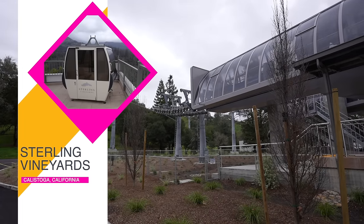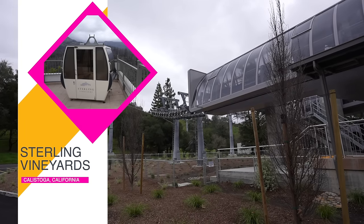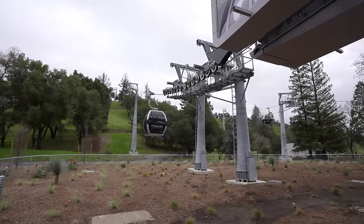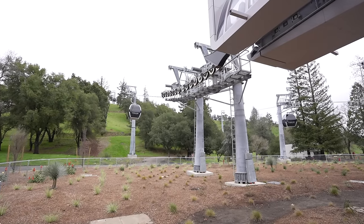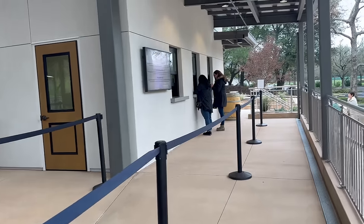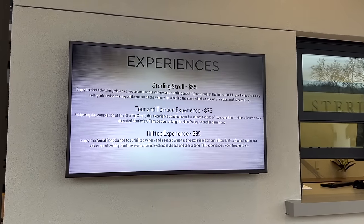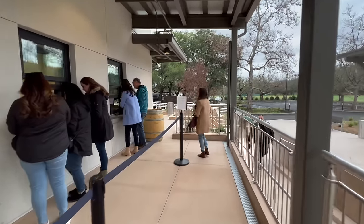Sterling Vineyards is synonymous with the Napa Valley, and really, no trip to wine country is complete without a visit to this hilltop landmark. They offer several wine tasting experiences, all of which include a ride in the aerial tram. The one we chose is the Sterling Stroll — a great way to get your steps in. It comes with five tastings and a self-guided walking tour, about a 60-minute experience currently priced at $55 a person. That's the entry-level package here.